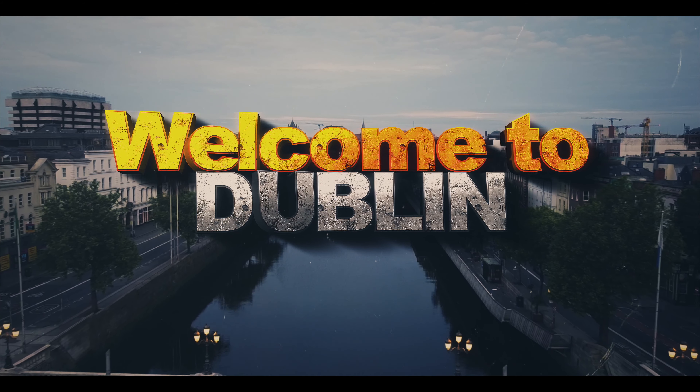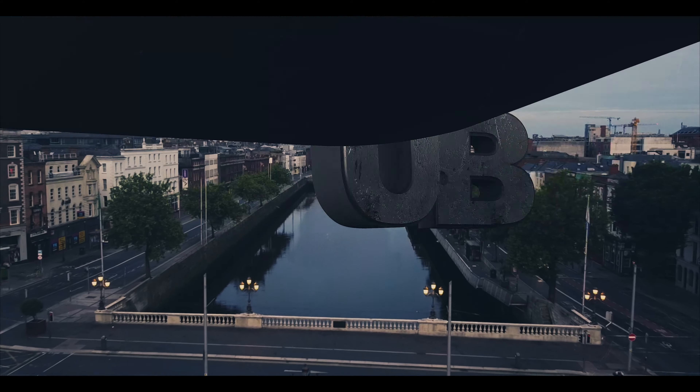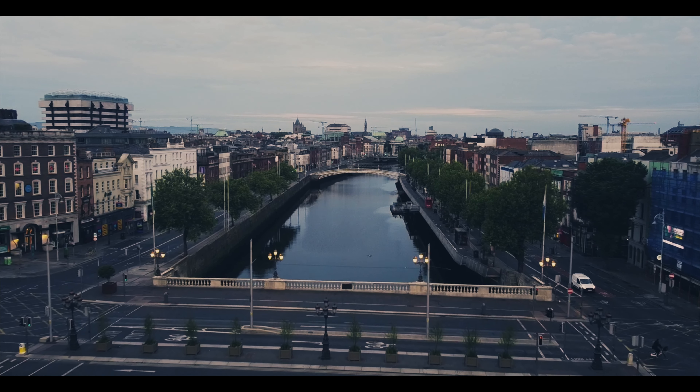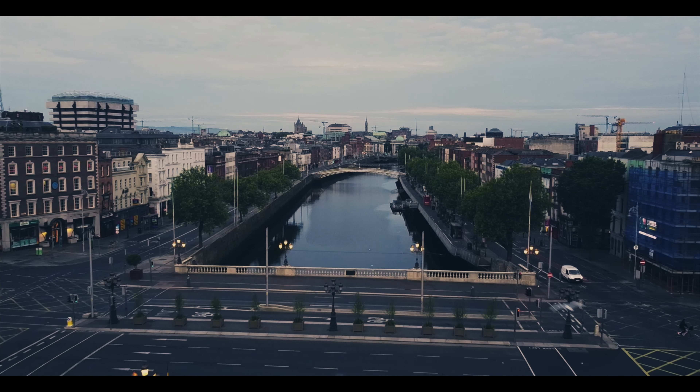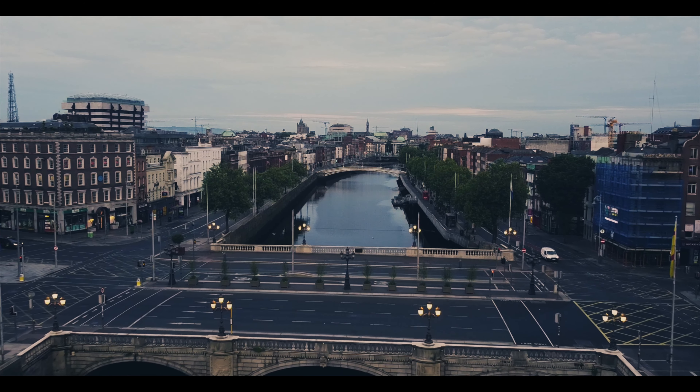The River Liffey divides the capital city. On the River Liffey is O'Connell Bridge, which we pass over now. This is famous for being wider than it is long. It is 5:10 in the morning and most of the residents of the Irish capital are still fast asleep.